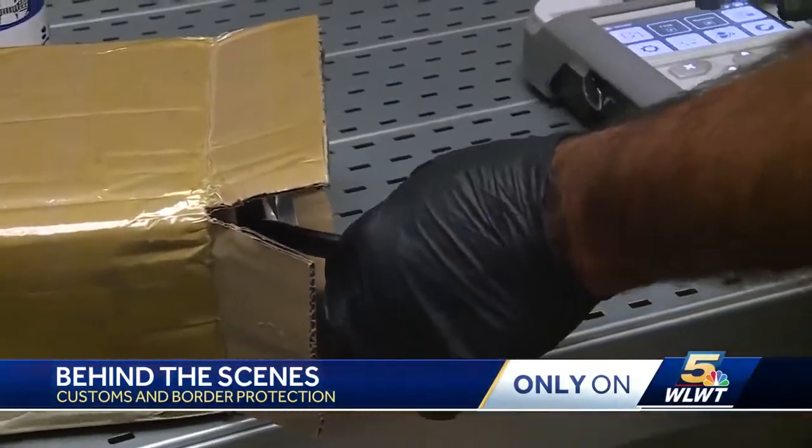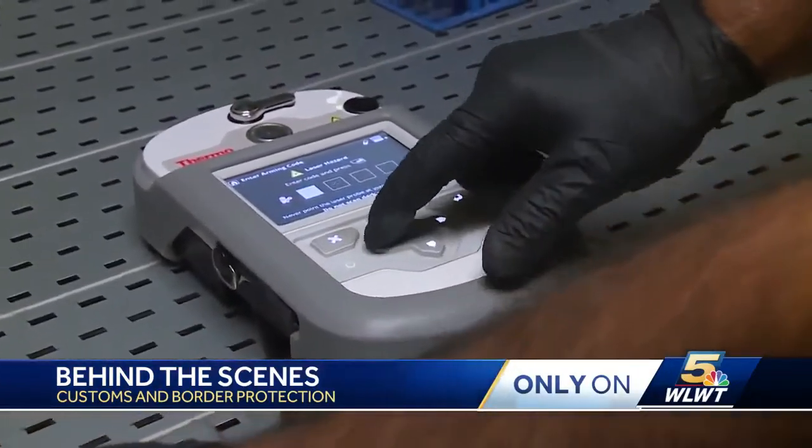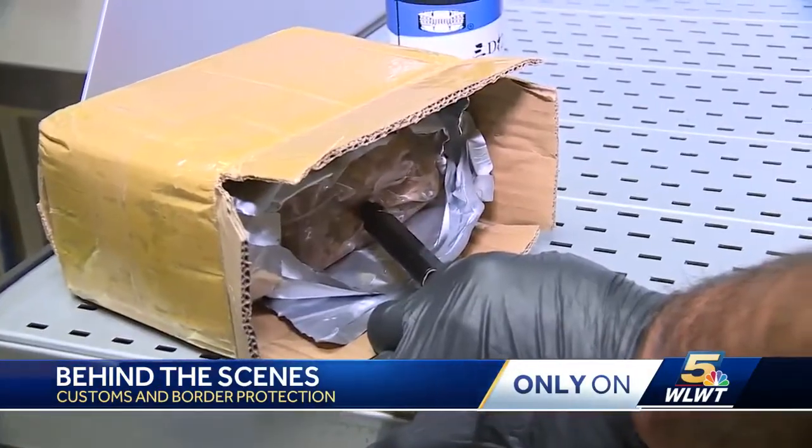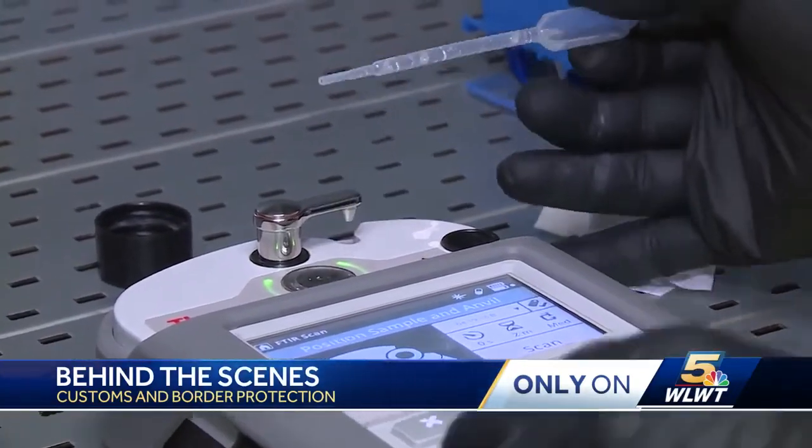It shoots a laser into the substance — you don't even have to open the bag to get to that chemical. You can shoot through the bag. This tool allows them to check any substance against a database of 14,000 chemicals in seconds.